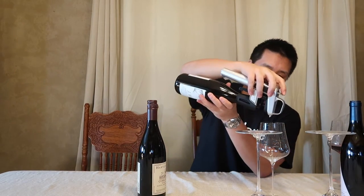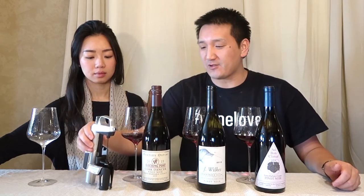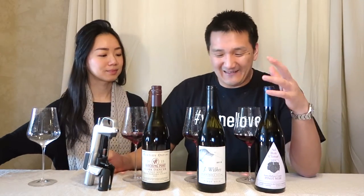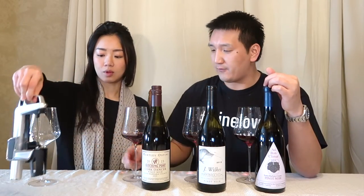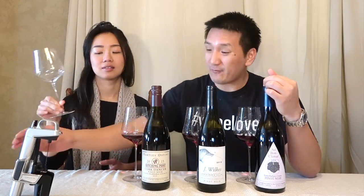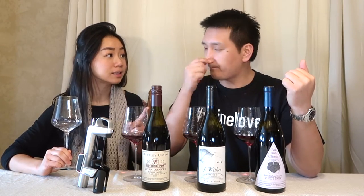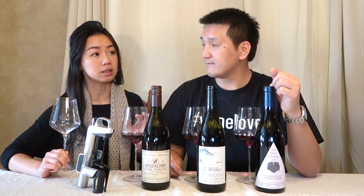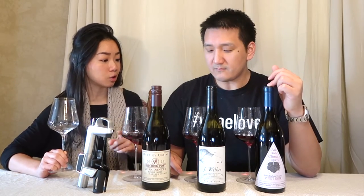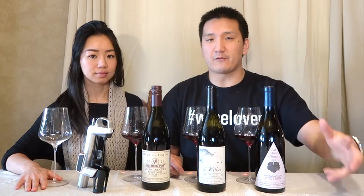We prepared these wines using our Coravin Model 2 Elite — thank you to Coravin for the test sample. We used it on two of the three wines, except the screw cap. We poured into beautiful Gabriel Glass Gold Edition hand-blown glasses. These are 95 grams, universal, and have worked for every single wine we've tried. I love the Zalto Burgundian glass, but I find that a lot of Pinot Noir loses fruit in it, so this will be a good test. We'll put a discount code for Gabriel Glass at the end of the video — we are not affiliates, just something nice for you.